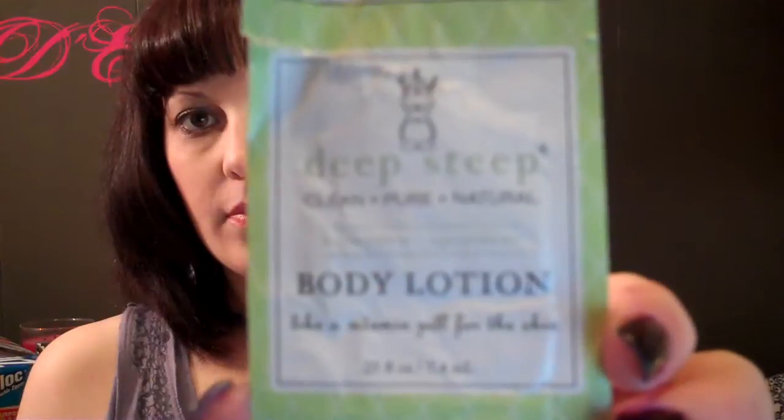This is the Deep Steep Clean Pure Natural Honeydew and Spearmint Body Lotion. And I love it.